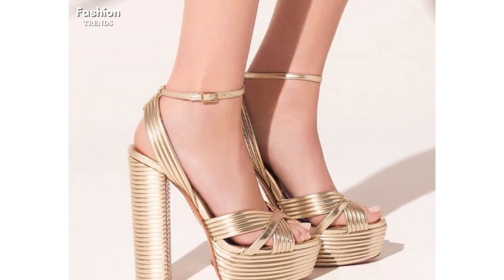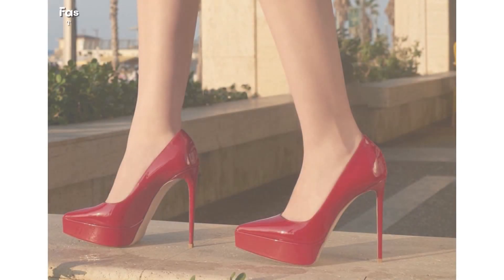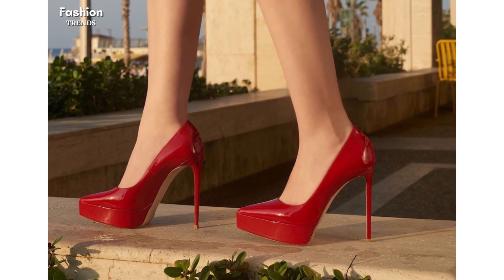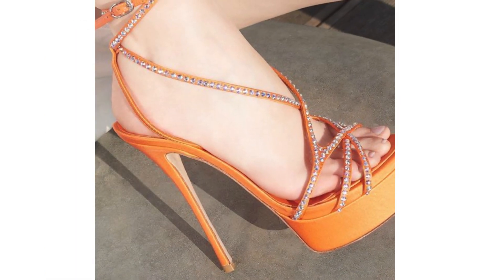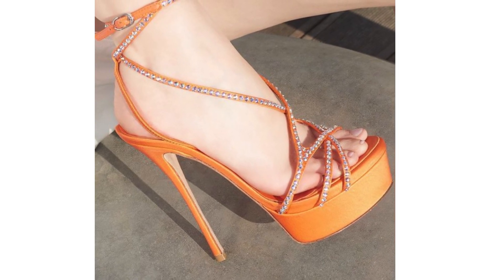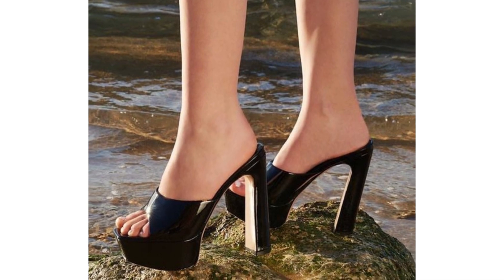Platform heels are a fun and daring choice for those who want to make a statement. These shoes feature a raised platform sole in addition to the heel, providing even more height and a unique look. This video showcases a variety of platform heels in different styles and colors, from bold prints to classic black.